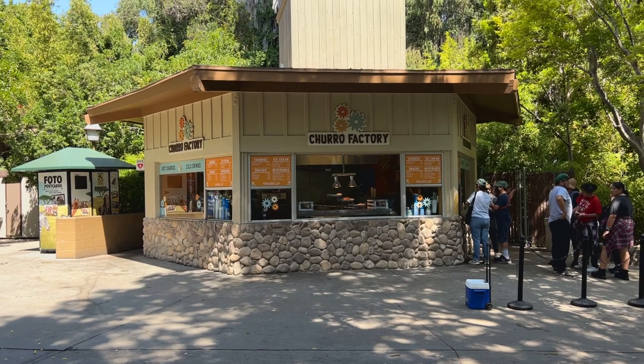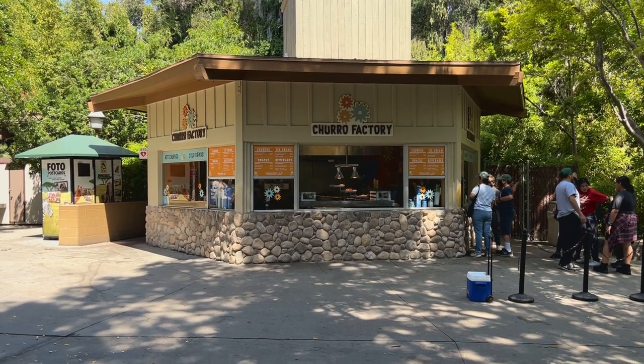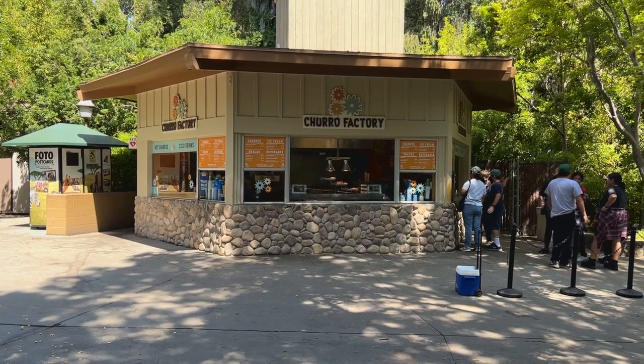We're not going to show you every single animal — we've been here three times already, so we're going to put links to those videos down below. We're just going to show you our favorite animals throughout the day. Now if you want a snack, this is the place to get it. The donut holes are delicious — very highly recommended.